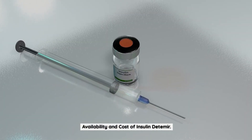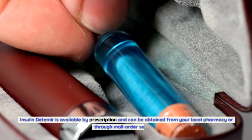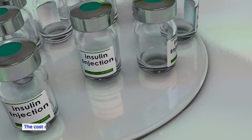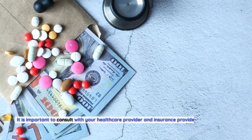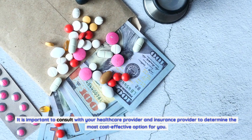John says: 'It's amazing how something as simple as switching insulin can make such a difference. I feel more confident and secure now, knowing that my blood sugar won't drop dangerously low while I sleep.' Availability and cost: Insulin detemir is available by prescription and can be obtained from your local pharmacy or through mail order services.